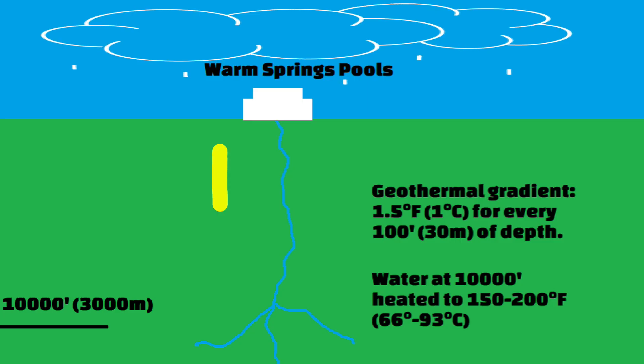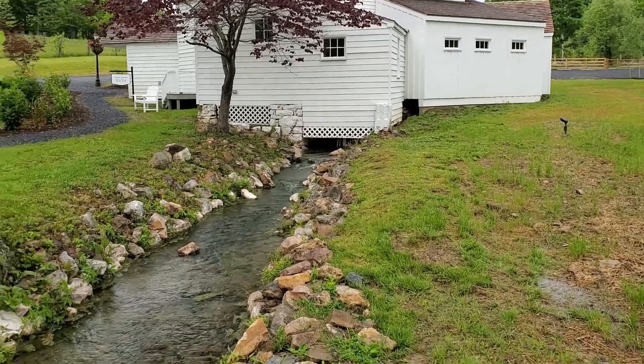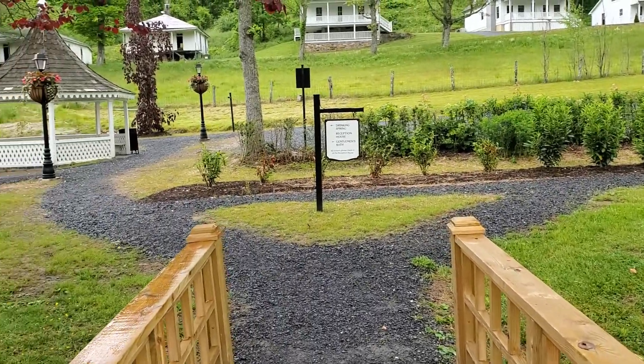The geothermal gradient is the best explanation for why the springs have warm water. Rainwater seeps deep into the earth here, at a depth of 10,000 feet or around 3,000 meters, and comes back up. The water temperature at the spring source is around 98 degrees Fahrenheit — body temperature — or 37 degrees Celsius.